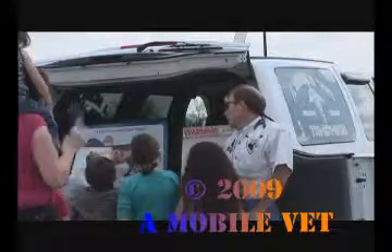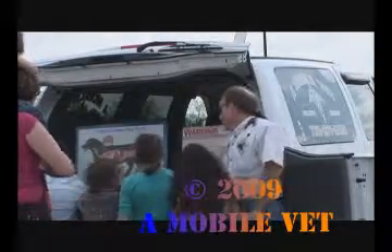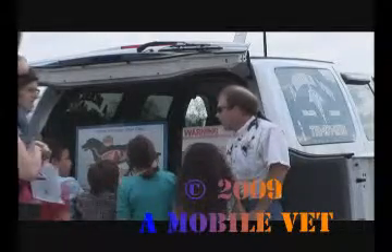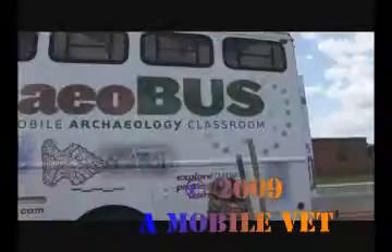I'm a veterinarian — I'm an animal doctor — and I make house calls. So a lot of times, if your grandma and grandpa can't get out and get their big dog to the vet, well, they would call me, and I would actually go to the house.